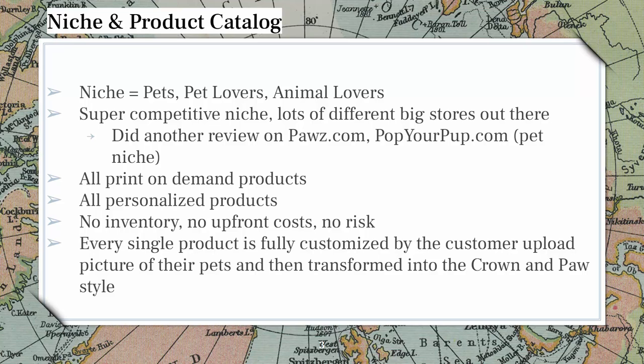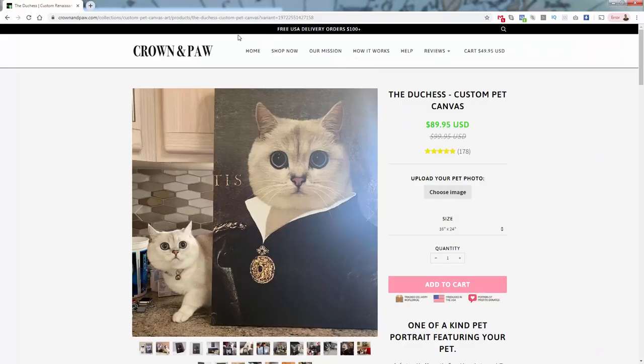Now you see Crown and Paw — kind of an evolution of that. They offer very unique stylings of personalized pet prints. It's all print-on-demand, all personalized. Every single product is always going to be fully customized — the customer literally uploads the picture of their pet, and then it gets transformed into the Crown and Paw style.